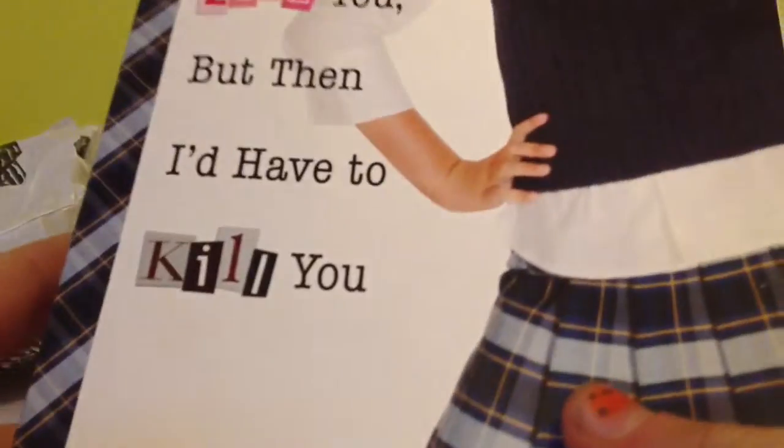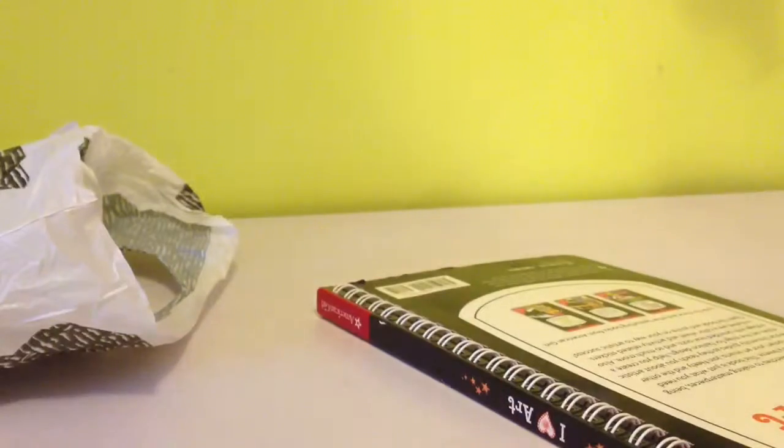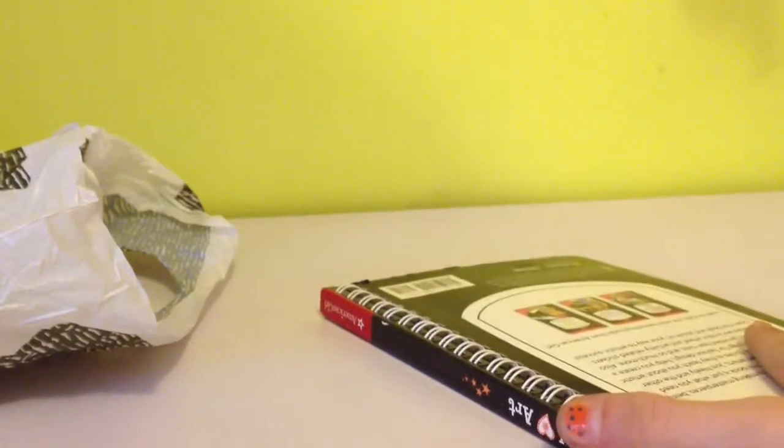So I got this book which is 'I Tell You I Love You But Then I Have to Kill You.' You guys can pause here if you want to read the back — it seems very interesting. I needed a book for independent reading day, so that's the book and I think it's going to be really good.